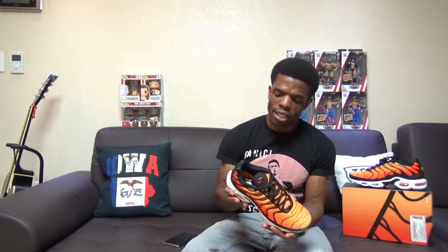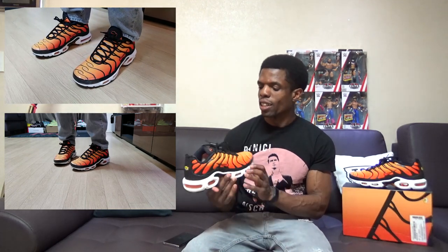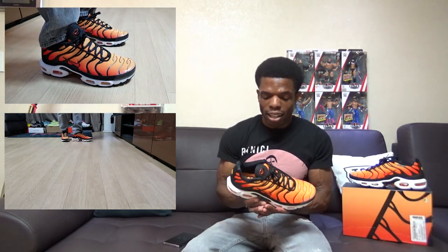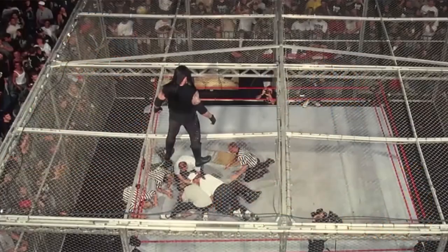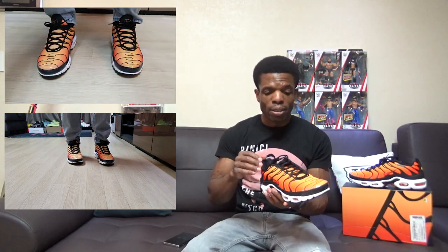All right, the on-foot has been done. Now let's talk about the sizing situation. I just wore the purple pair all day Saturday, Sunday, and today, so it's fresh in my head. I have to say it is a snug fit — I don't know if that's reason for anyone to size up. I still would stick true to size, but it is a snug fit. It's super comfortable though. These are probably one of the best things to come out of '98.